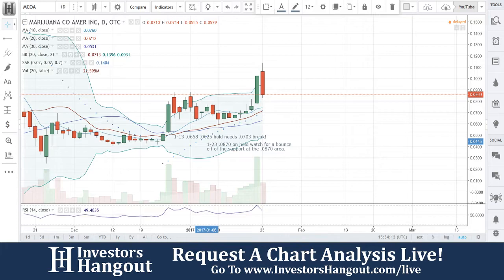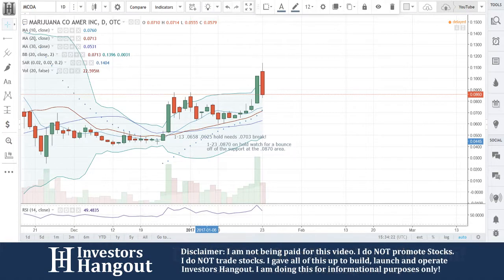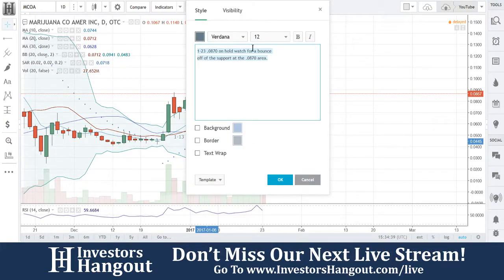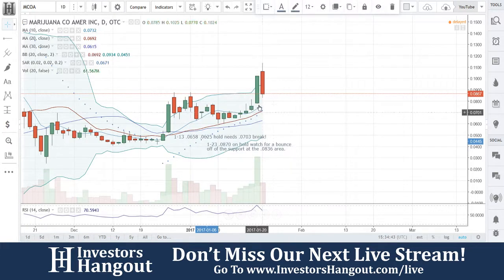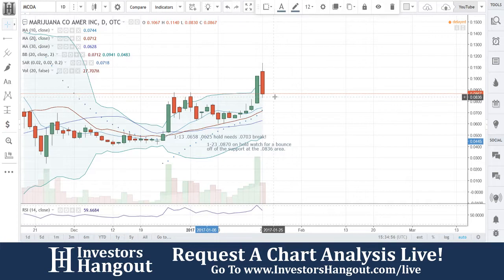MCOA — we went over it on the 13th and broke it down quite a bit. MCOA is on hold; watch for a bounce off that support. You're going to have to make that decision on your trigger time — support areas differ for everyone. I'm going to bring this down to the 3.6 level; I believe that's going to be a stronger support looking at the fluctuation between the candle wicks. Make sure you head over to investorshangout.com/live, subscribe to the YouTube channel — it's really gaining a lot of traction. That is MCOA.